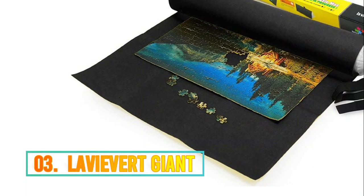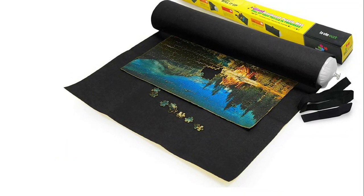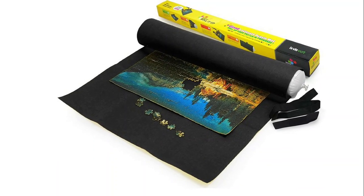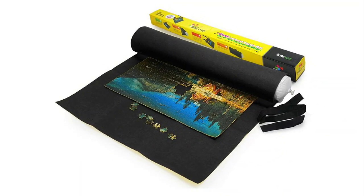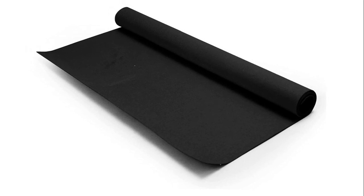Number 3: Leyvivert Giant. To avoid creases and ensure an excellent user experience, the Leyvivert Jigsaw Puzzle Mat comes in a roll and in a long box. You won't be bothered by annoying creases made by folding, as the mat always stays flat. The tube is specially designed with an anti-leaking slit which allows it to last longer than other tubes on the market when inflated. Squeeze the valve with your fingers to open the slit and blow air to inflate the tube.